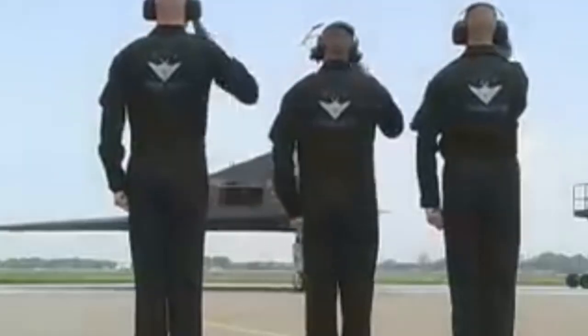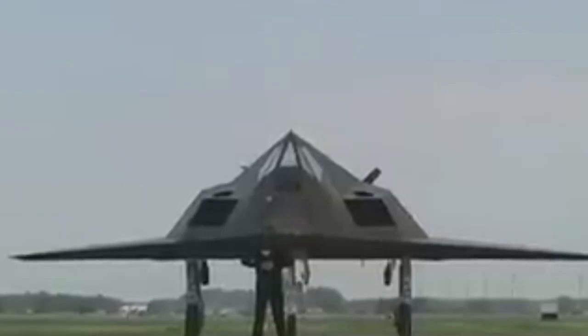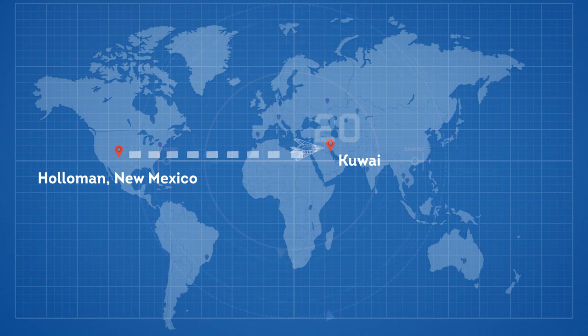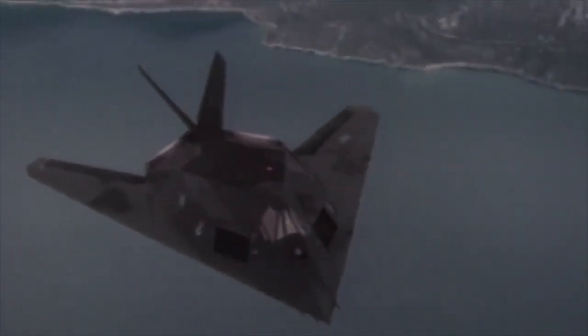The F-117 Nighthawk's first mission was during the US invasion of Panama in 1989. Then in 1991, it scored direct hits on 1,600 high-value targets in Iraq during the Gulf War. The F-117 was frequently deployed to Southwest Asia, and on their first trip out there, with the aid of aerial refueling, they flew from Holloman, New Mexico to Kuwait — approximately an 18-and-a-half-hour flight — a record for single-seat fighter aircraft.